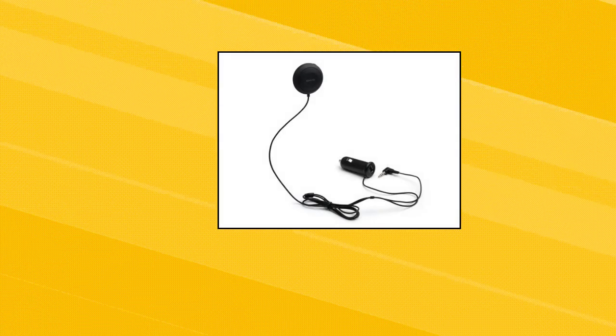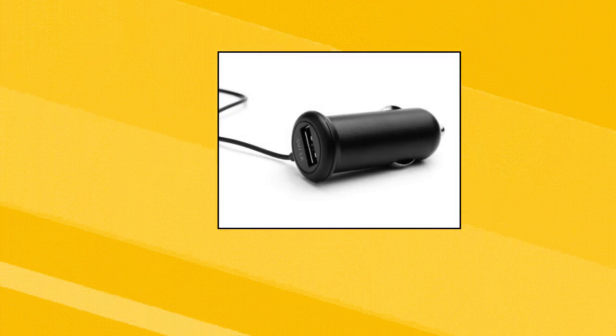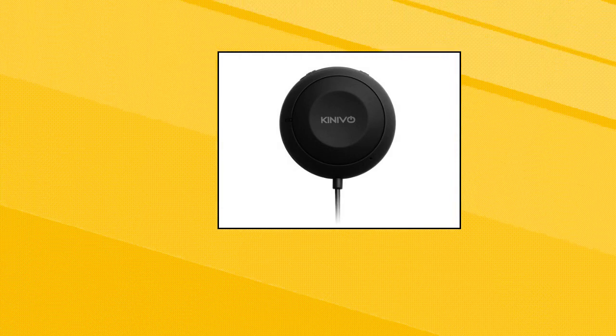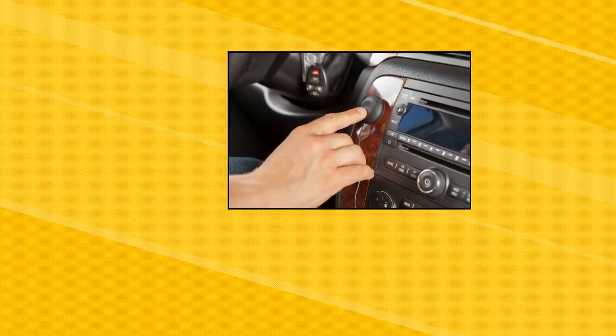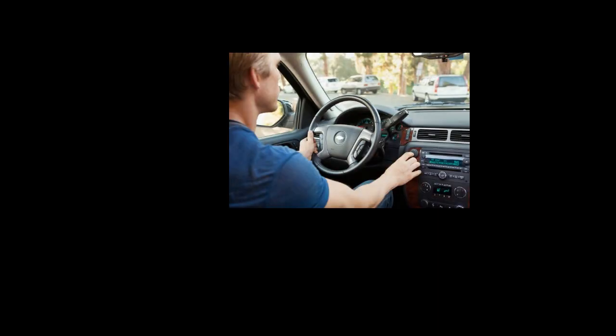Kinevo BTC 450 Bluetooth Car Kit. Supports APTx for CD quality audio. Requires a 3.5mm audio input in the car stereo. Built-in microphone and easy to use music controls. Provides audio through your 3.5mm input in car stereo when playing music and answering phone calls. Two-year warranty with lifetime U.S.-based customer support.